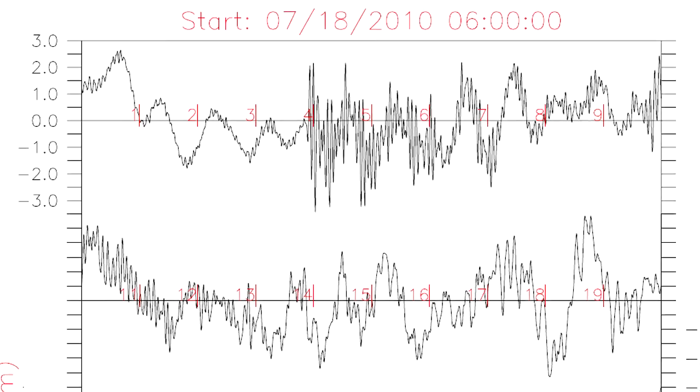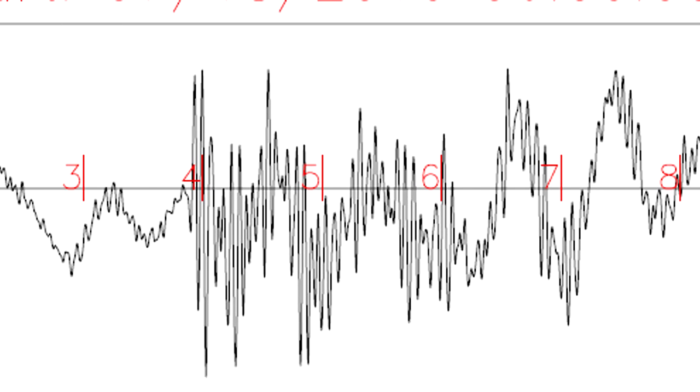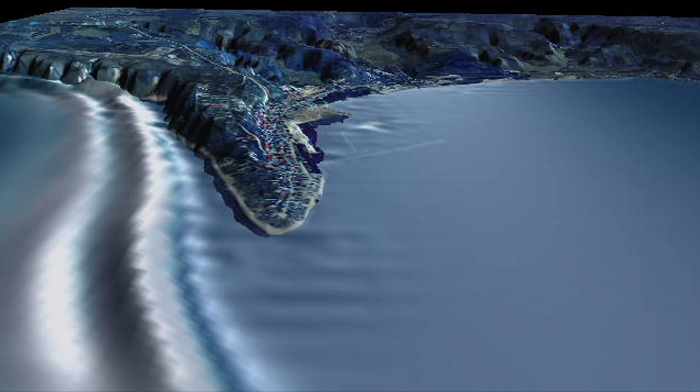The new nano recorders can distinguish between oceanographic signals and seismic signals from earthquakes, potentially improving tsunami forecasts.